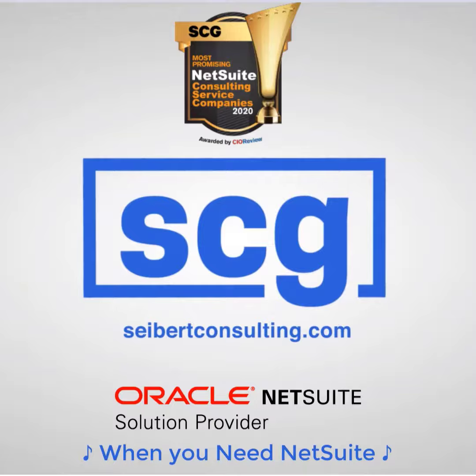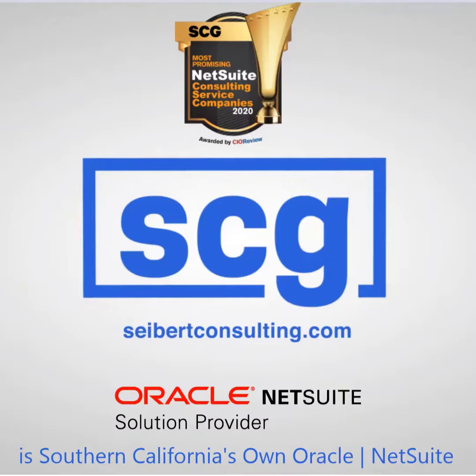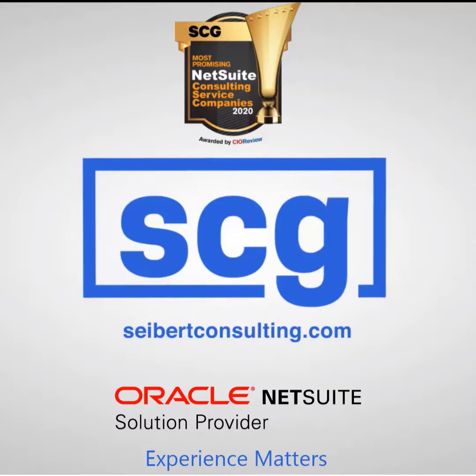When you need NetSuite, who do you call? SCG will take care of it all. The Seabird Consulting Group is Southern California's own Oracle NetSuite Suite Commerce Solution Provider Partner Connection. Experience Matters.